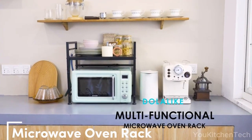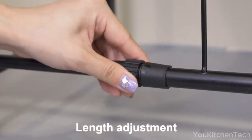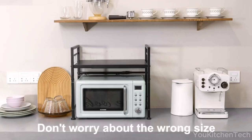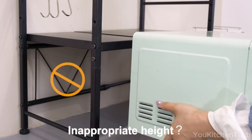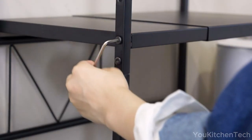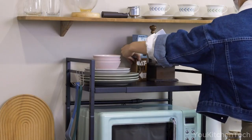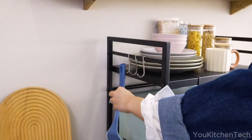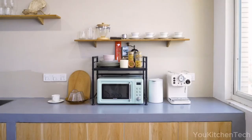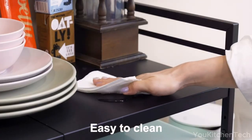Eliminate kitchen chaos. Utilize a microwave shelf to organize tools, freeing up space for cooking and keeping your kitchen clean. This expandable microwave rack adjusts from 15.7 to 23.6 inches, accommodating your kitchen perfectly. Crafted from robust carbon steel, it supports up to 110 lbs. Easy to install without drilling — keep your cooking area tidy and efficient.